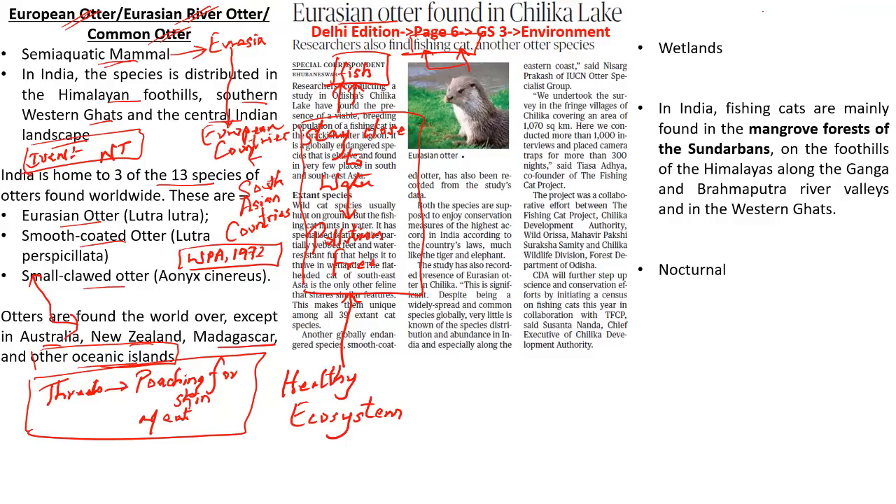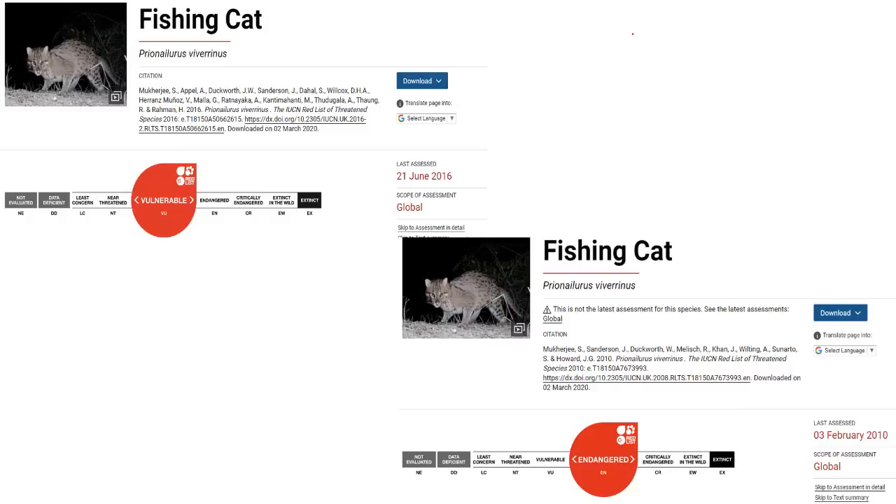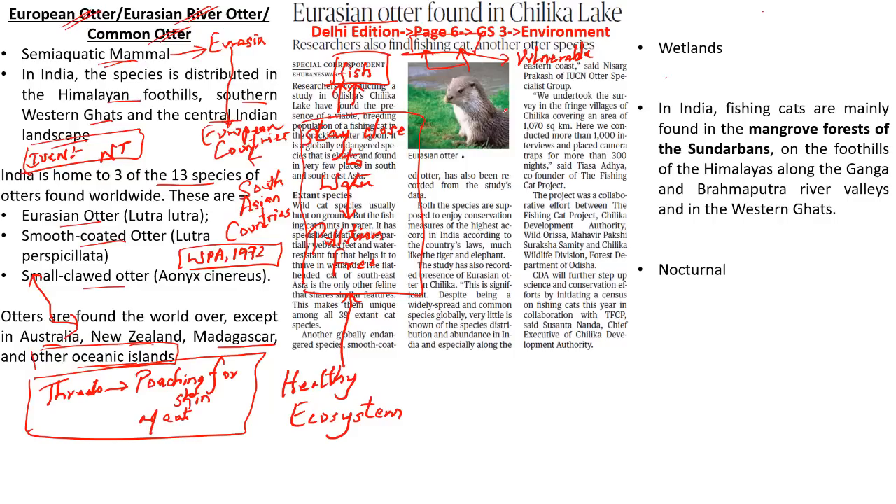The fishing cat is listed as vulnerable in the IUCN Red List. When you look at the IUCN Red List website, there are two pictures — one says vulnerable and the other says endangered. There have been newspaper articles mentioning both, but what you need to understand is the endangered classification is not updated since 2010, while vulnerable is updated since 2016. So the current status is vulnerable, not endangered. It is also placed under Schedule 1 of the Wildlife Protection Act of 1972, meaning it will be protected as much as how the tiger is protected in India.